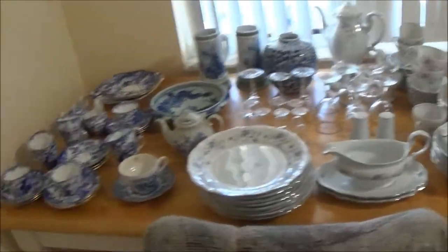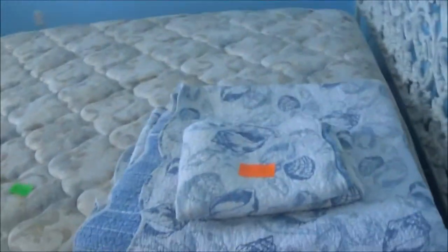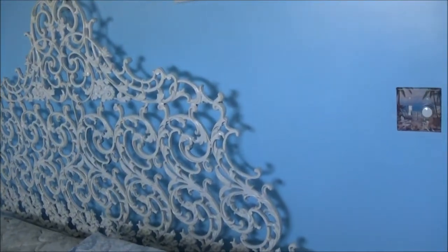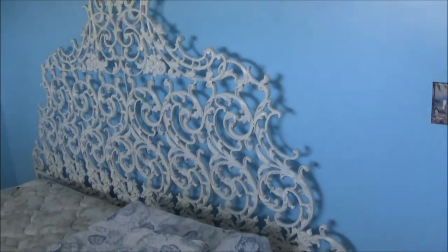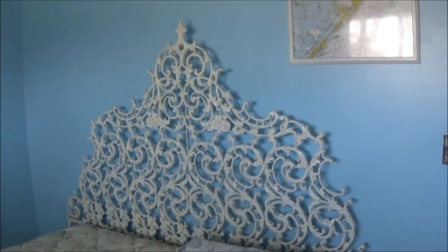There's a customer coming in — hi, how are you, there are prices on almost everything and I'm taking offers. Then we have this room — she has an iron headboard which she wants $125 for. It came from Canada.